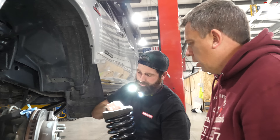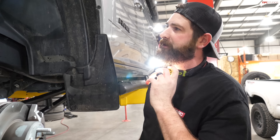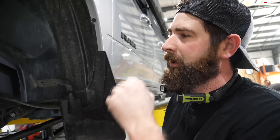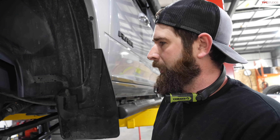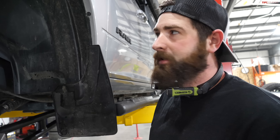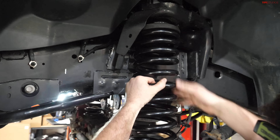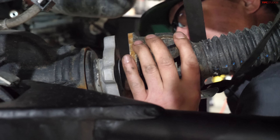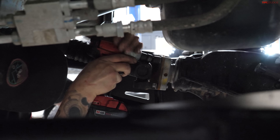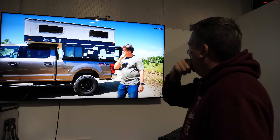Build progress update: we're getting closer on the front end, getting coils and shocks in, then we'll do the track bar, get everything torqued, and move to the rear.